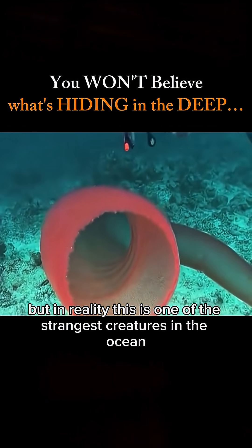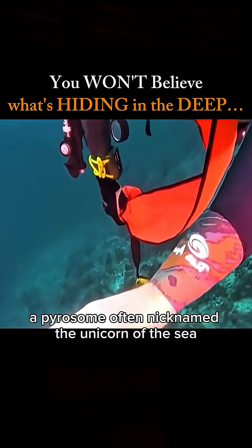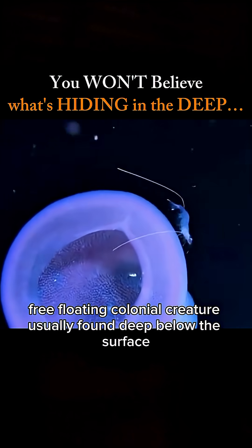But in reality, this is one of the strangest creatures in the ocean — a pyrosome, often nicknamed the unicorn of the sea. A pyrosome is a massive, free-floating colonial creature, usually found deep below the surface.